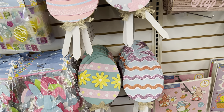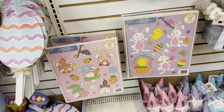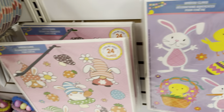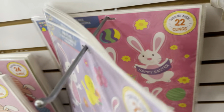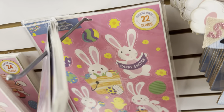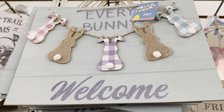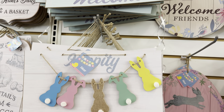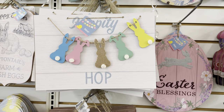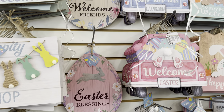These wooden Easter egg picks would be adorable in a potted plant indoors. And then we have some window clings here. I like to use these in my planner — you can also use them for junk journaling or even for card making. You can use these window clings for so many things. And we have some more Easter signs. These are new as well — these ones with the little bunnies that are yellow, pink, and blue get me every time. I think they're adorable and they remind me of Peeps.